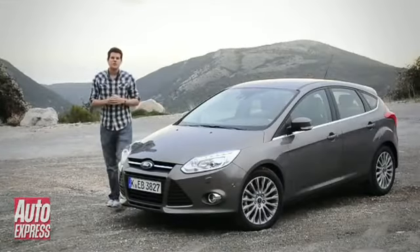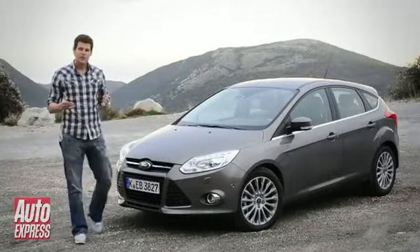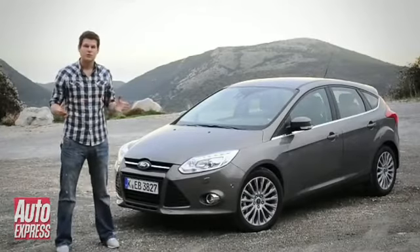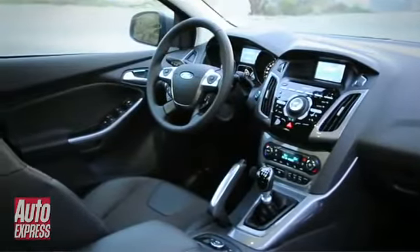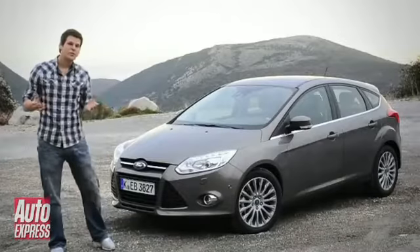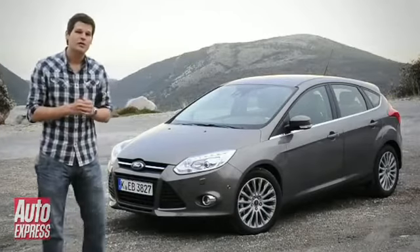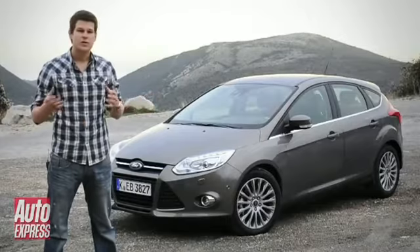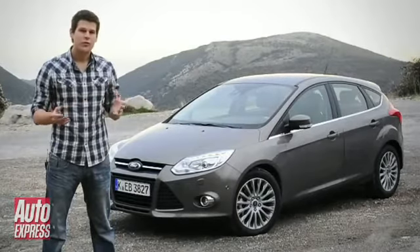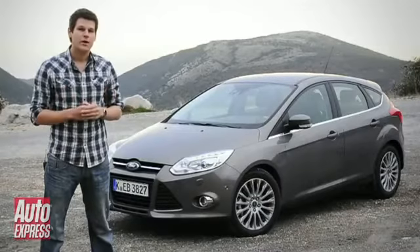Meet the most important new car of 2011. This is Ford's new Focus. Now the third generation of Ford's best-selling family car is all new, which means it gets an all-new platform, an all-new body, all-new interior, and a host of gizmos inside. The highlight under the bonnet is a 1.6-litre turbocharged EcoBoost engine. It's also a world car, and that means for the first time, if you buy this car in Los Angeles or London, you're pretty much getting the same thing. That's good for Ford because it saves them money — but is it good for you? There's only one way to find out.